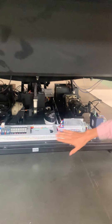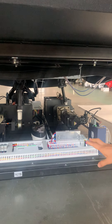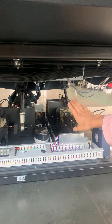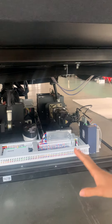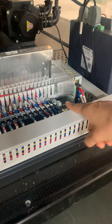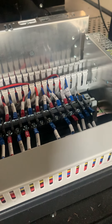Now let me show you our details. This is all the parts under our machine. You can see the computer — for six seats we have six computers. We use a crank system; it's our new technology and we have a patent. This wire line is very clean, and we have marked each of the lines.